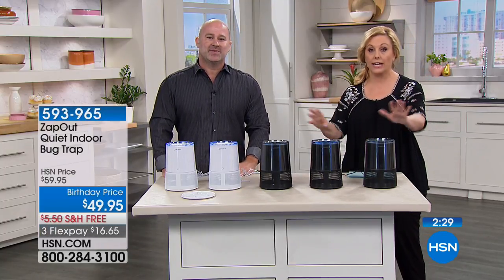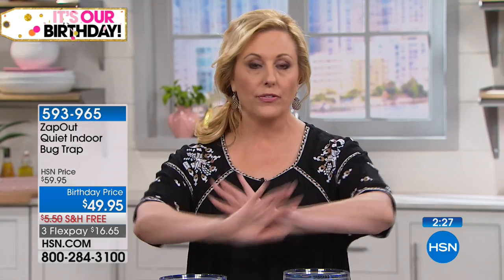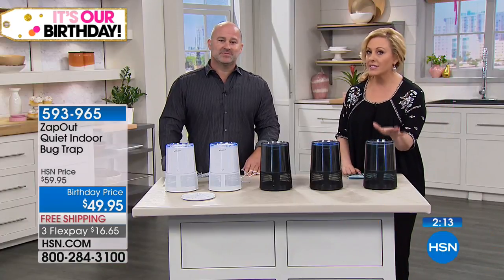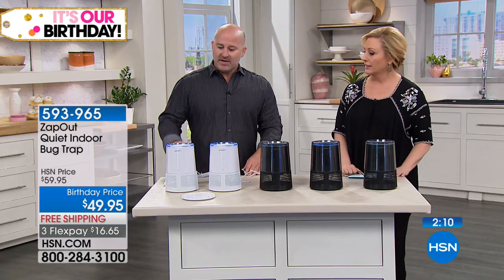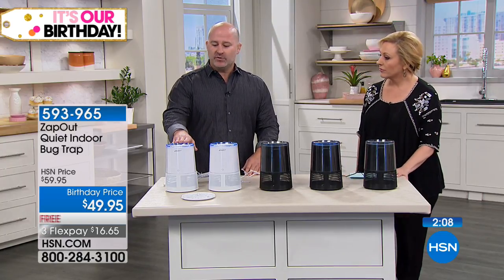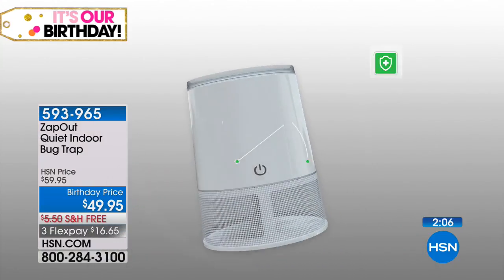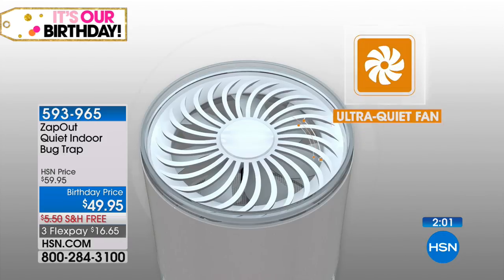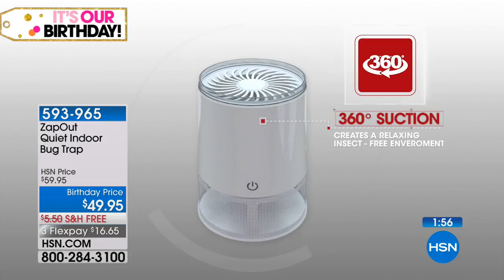The news is very scary about all the different diseases and viruses mosquitoes are carrying. For lots of different reasons — pregnant women, little kids, everybody — nobody wants to get bitten. We have five units on right now; listen to how quiet it is. When you're sleeping at night and have this in the room, it gives you great peace of mind. It uses 365-nanometer soft blue light to attract insects to the machine instead of to you.